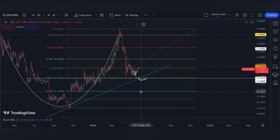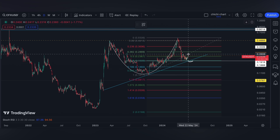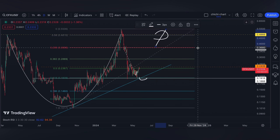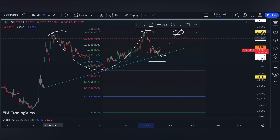On a daily time frame, we are actually overbought. But since the market is expecting the approval of the Ethereum spot ETF, we can go parabolic during the weekend. So we may just have a 0.382 resistance up to the 0.618 — we need to be aware of this resistance.